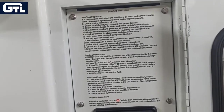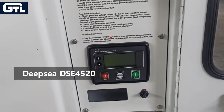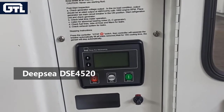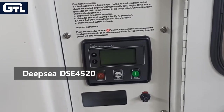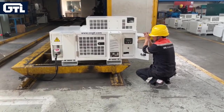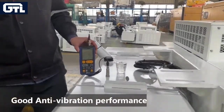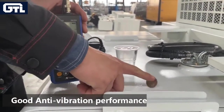We use the Deep Sea controller DSE4520 to control and protect our reefer generator. It is compact and powerful, providing monitoring and protection. A dedicated anti-vibration design provides good anti-vibration performance, with a minimum vibration amplitude of only 5 mm per second.